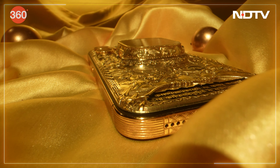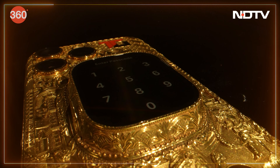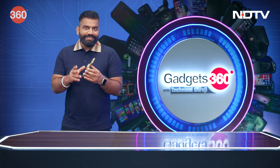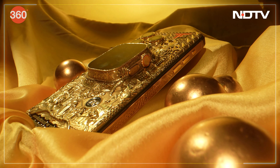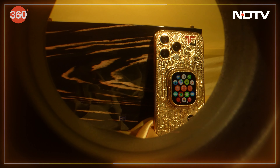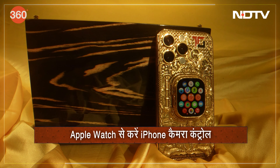It took almost one year to design this phone. You might wonder why someone would put their Apple Watch on the back of their phone. First, just because we can. Second, it serves multiple purposes — when you keep the phone face down, this watch will show you the time. The watch also shows all important notifications. Third, you can use this watch as a viewfinder while clicking photos or videos with the rear camera. If I try shooting myself, I can see exactly what I'm clicking, because in Apple Watch you have the option of using it as a camera remote.